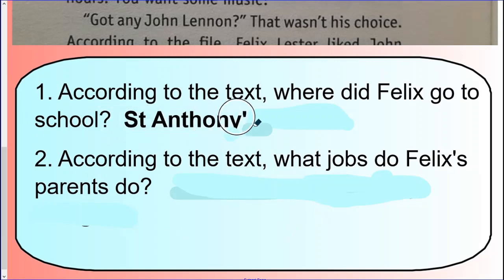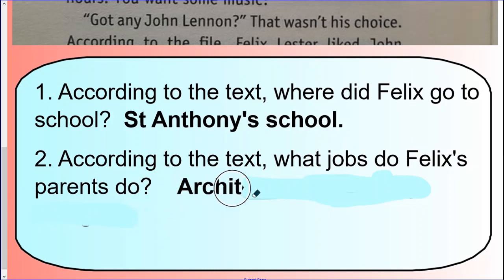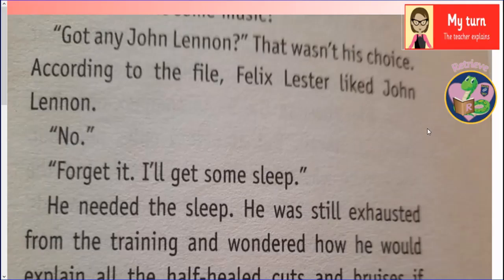Let's check the answers. According to the text, Felix went to St Anthony's School. And the jobs that Felix's parents do: his dad is an architect and his mum is a jewellery designer. So it's back to my turn now.